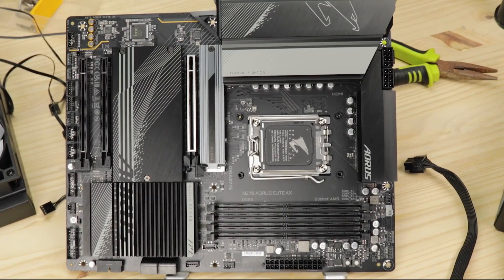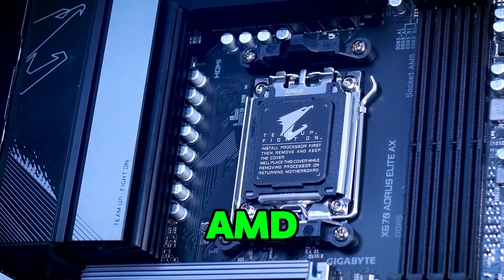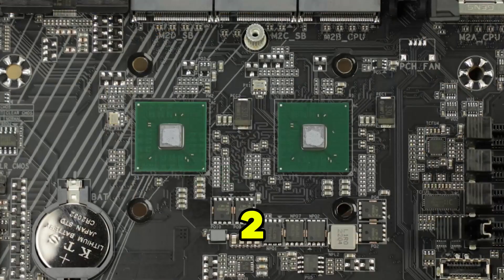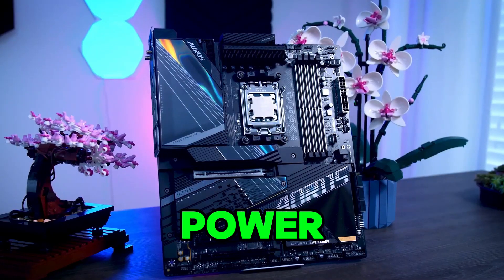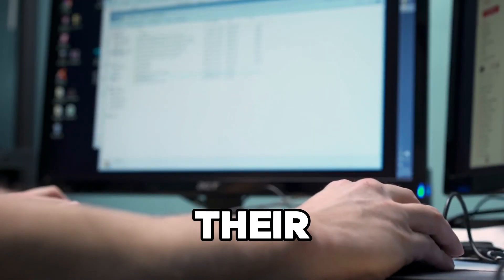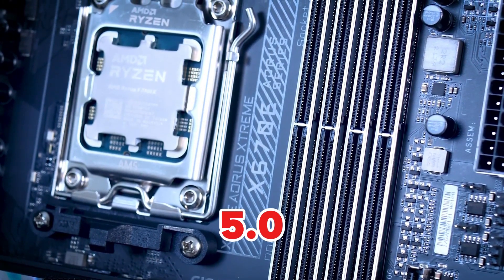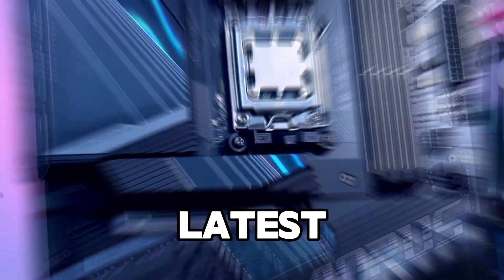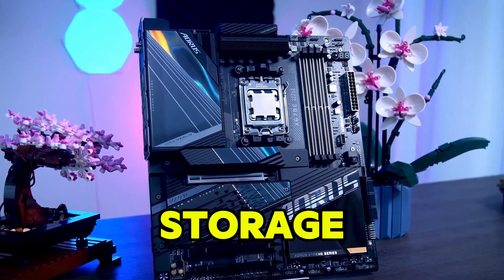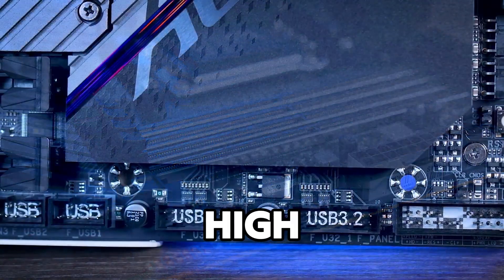Number seven is the Gigabyte X670 Aorus Elite AX, a motherboard built for AMD Ryzen processors. With its 12+2+2 power phase design, it ensures stable power delivery, making it an ideal choice for those looking to overclock their CPUs for maximum performance. This board supports DDR5 memory and features PCIe 5.0, allowing you to run the latest high-performance GPUs and storage devices. It also includes WiFi 6E and 10G LAN.